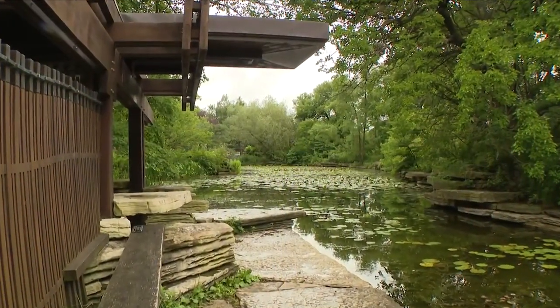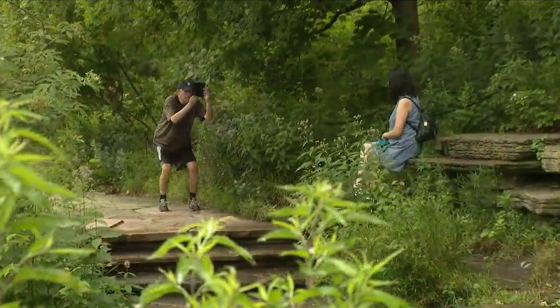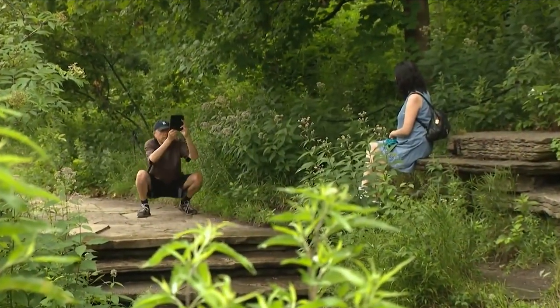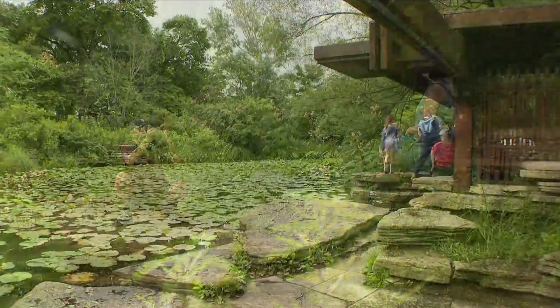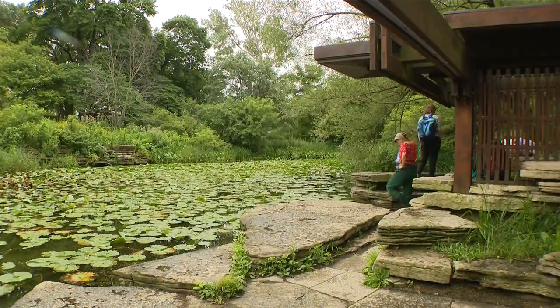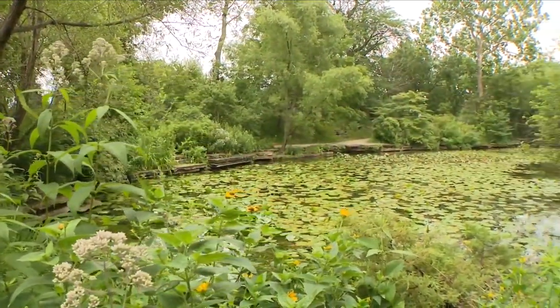Completed in 1938, the Lily Pool attracts garden lovers young and old from every part of the globe, like this couple from Japan, here to experience Caldwell's masterpiece. Alfred Caldwell really wanted to bring the prairie into the city.